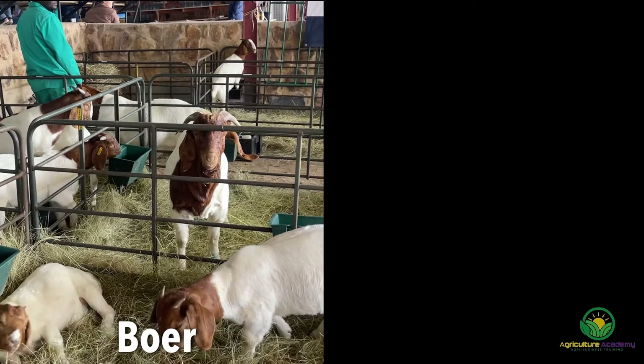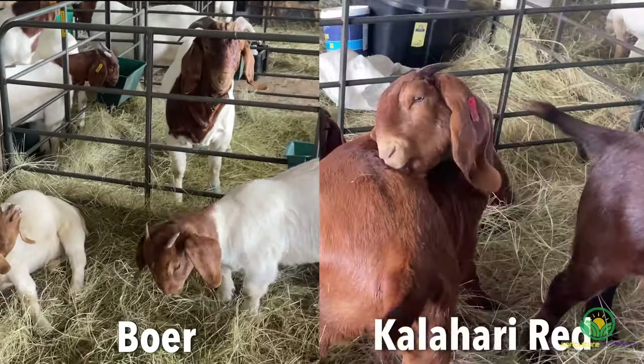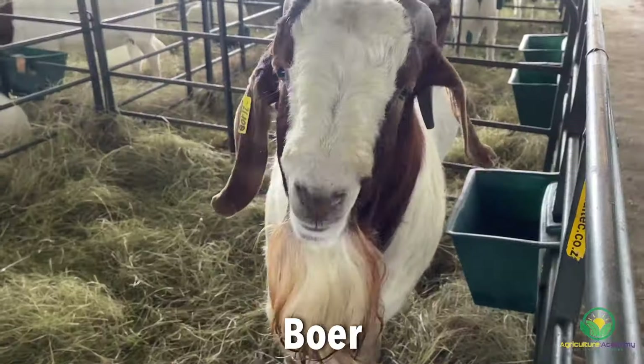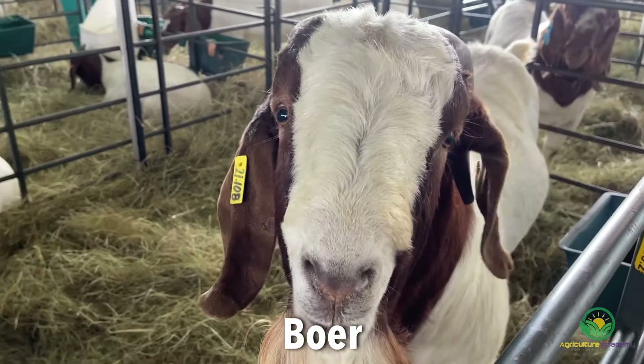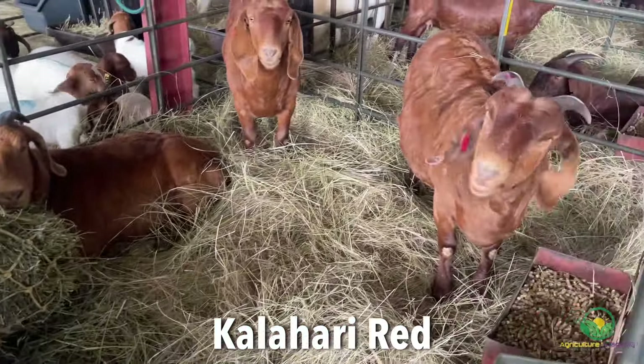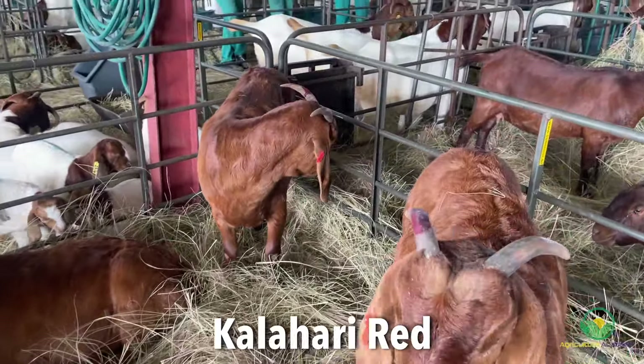You can immediately tell the Boer goat and the Kalahari Red apart from one another by looking at the colour of their coats. The Boers are predominantly white with a red or brown head and some white patches on the body. The Kalahari Red goats are characterised by their distinct reddish-brown colouration, which helps them blend into their desert environment.